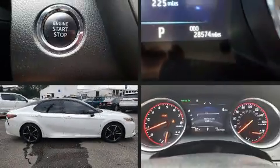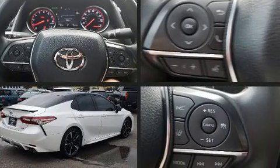Here's a great deal on a 2018 Toyota Camry. With less than 30,000 miles on the odometer, this four-door sedan prioritizes comfort, safety, and convenience.